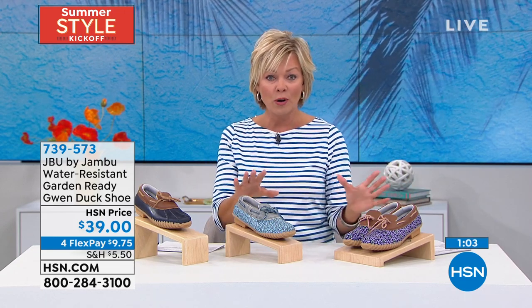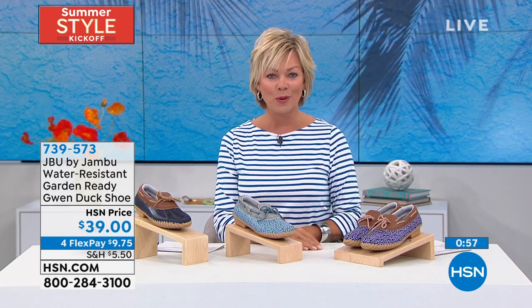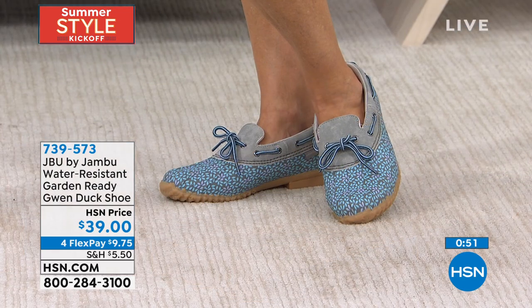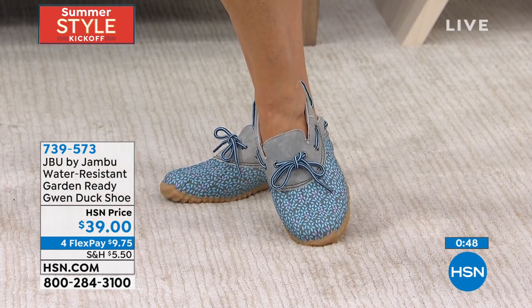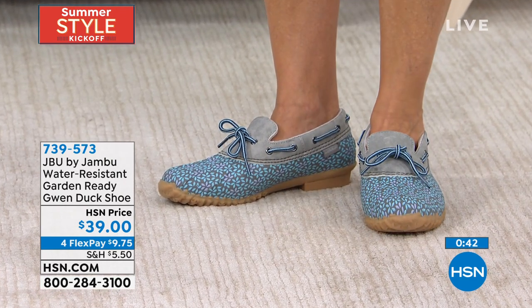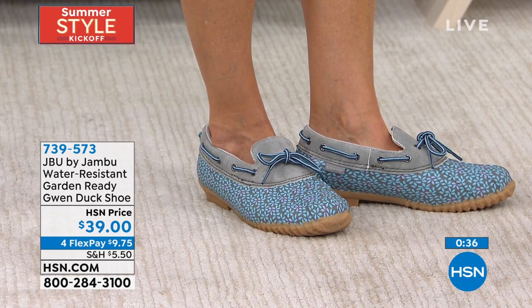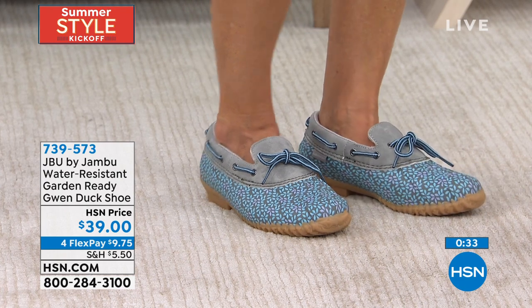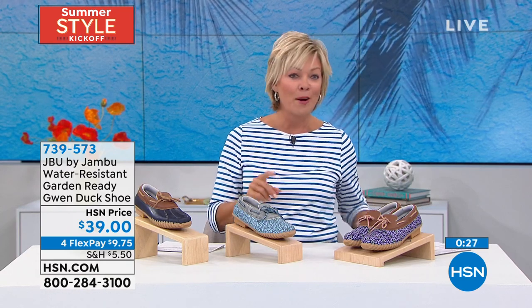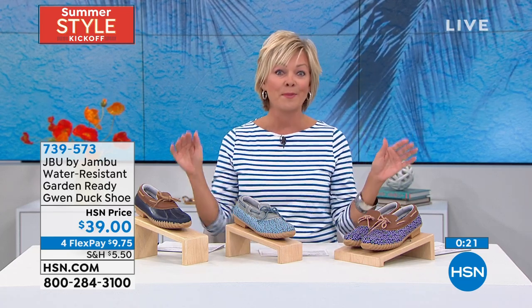We have one more brand-new style coming up — it's from the Jambu Originals, so we're talking really high end, the best of the best.